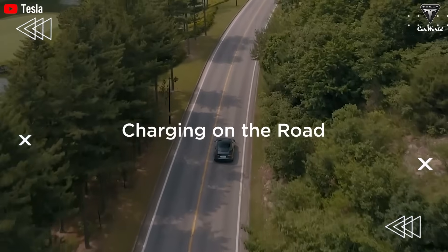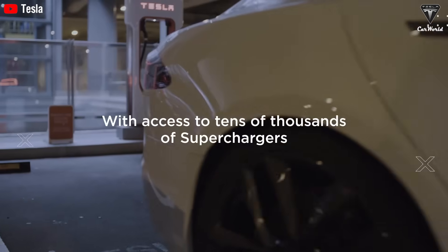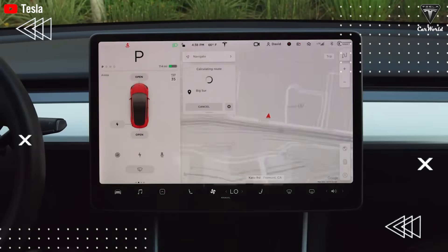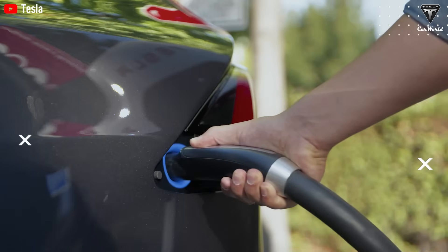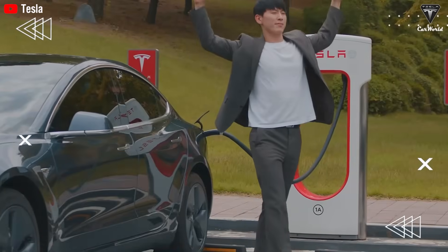Additionally, the extraction process is less harmful to the environment and soil compared to lithium mining. Similar to lithium-ion batteries, sodium-ion batteries include a positive electrode, a negative electrode, a separator, and a liquid electrolyte. However, instead of using lithium as the charge carrier, sodium-ion batteries use sodium.